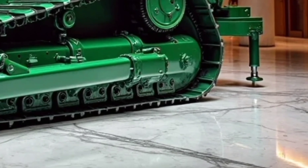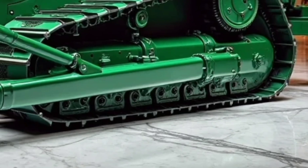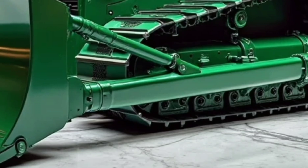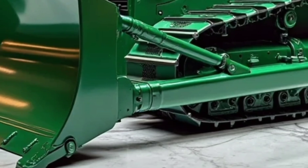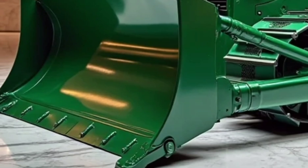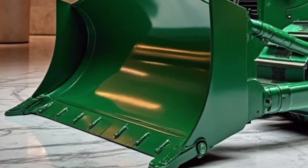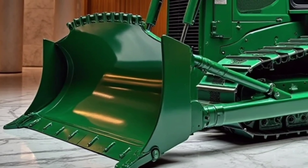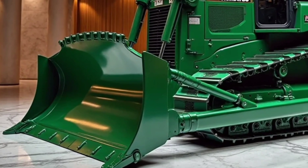When it comes to safety, Komatsu has equipped the D150 with advanced features like a 360-degree camera system, enhanced stability controls, and automatic safety shutdown in case of emergencies. These features are designed to protect both the operator and the worksite, making the D150 not only a powerhouse but also one of the safest bulldozers in its class.